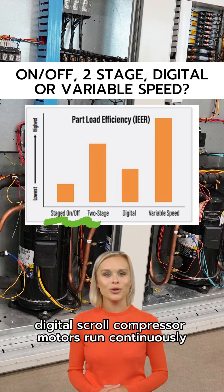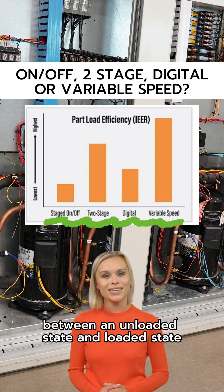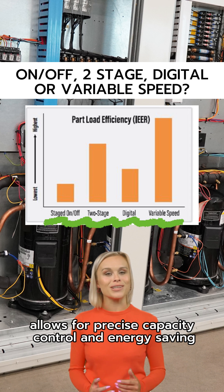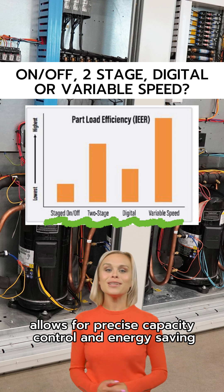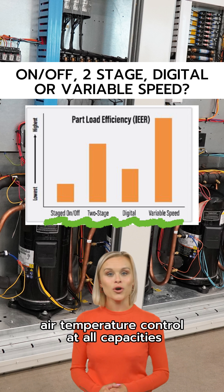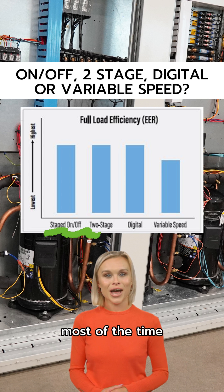Digital scroll compressor motors run continuously even at low loads, between an unloaded state and loaded state. This cyclic operation allows for precise capacity control and energy-saving variable airflow with stable supply air temperature control at all capacities.